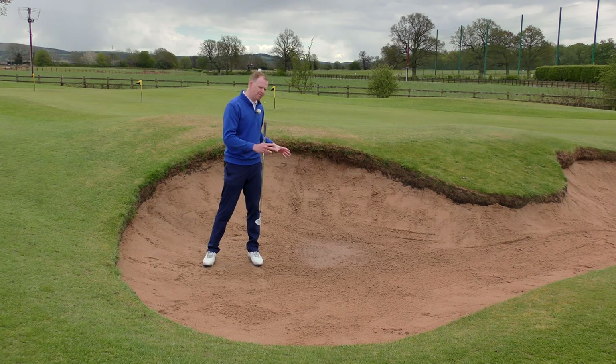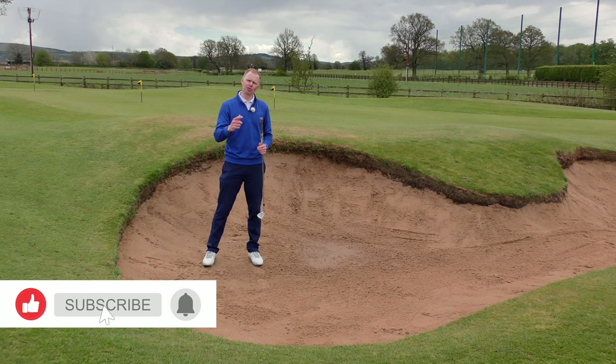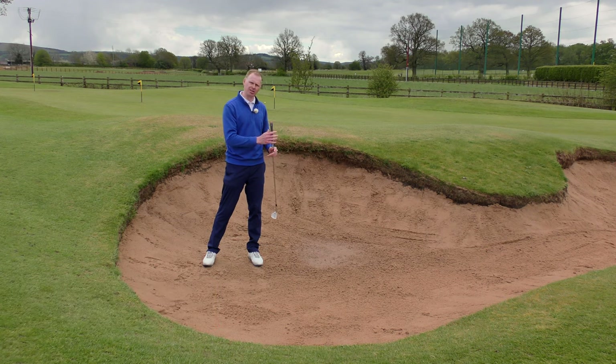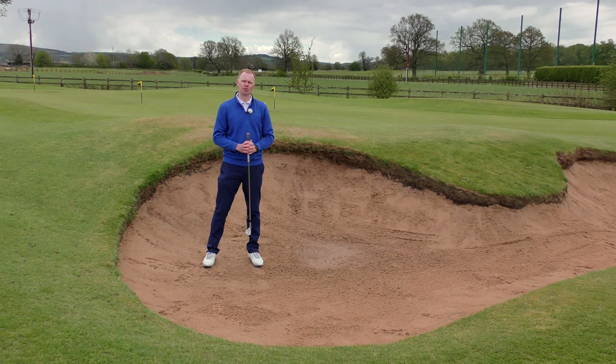If when you go in a bunker you feel like you're going to struggle to make a good score on that hole, and you're going to struggle to make a good score on the entire round because a bunker is curtains for your scorecard, then this next series of videos should really help and encourage you to view bunkers without the same level of fear. A little bit of understanding of the techniques and a little bit of practice should hopefully have you hitting better bunker shots in the not too distant future.